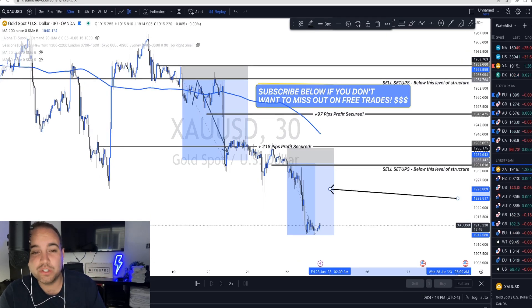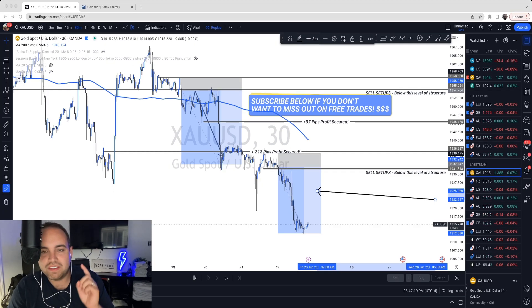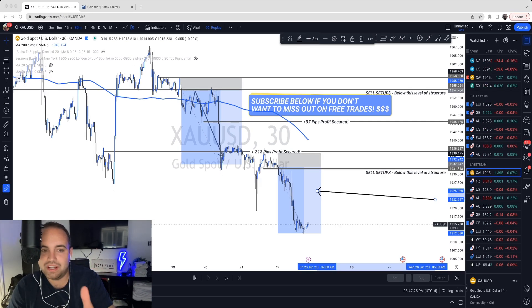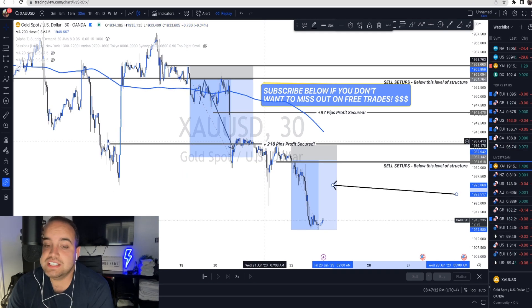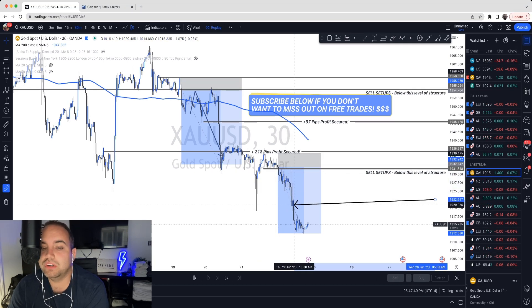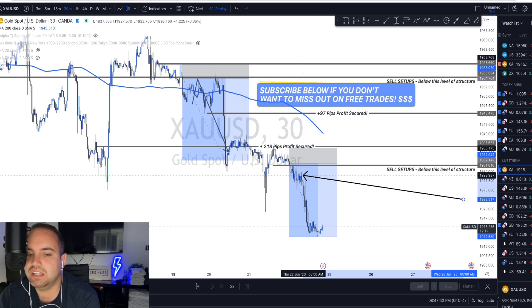195 pips in one day — that's over two thousand dollars with one full lot. In this video, by the time you finish watching, you're going to learn how to catch these trade opportunities just like I did. Let's dive in. So let's take a look at gold. As you saw yesterday on my live stream, I was showing you how I caught this beautiful trade setup that capitulated over 195 pips.